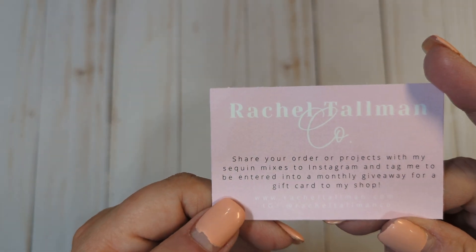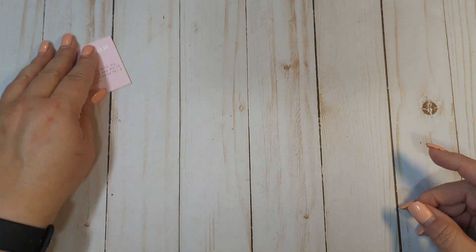Hi everyone! Thanks so much for coming back to my channel. This is Tina with Tina's Craft Creations. I'm on with a very quick little haul from Rachel Tallman and Spellbinders. If you've never seen any of my previous videos where I hauled from Rachel, I am subscribed to her monthly subscription package. I'll try to remember to link her info down below. If you don't already follow Rachel, you should — she is an amazing crafter, a really sweet person, and a good friend of mine.